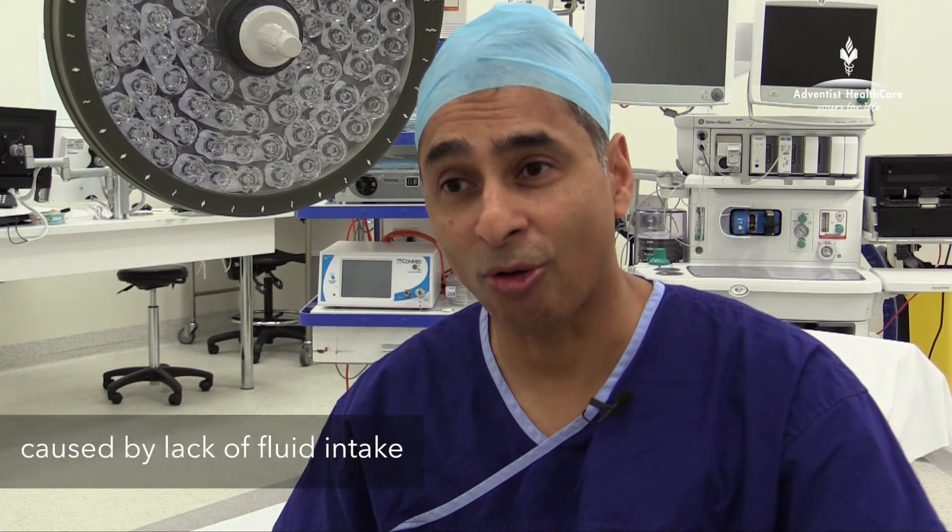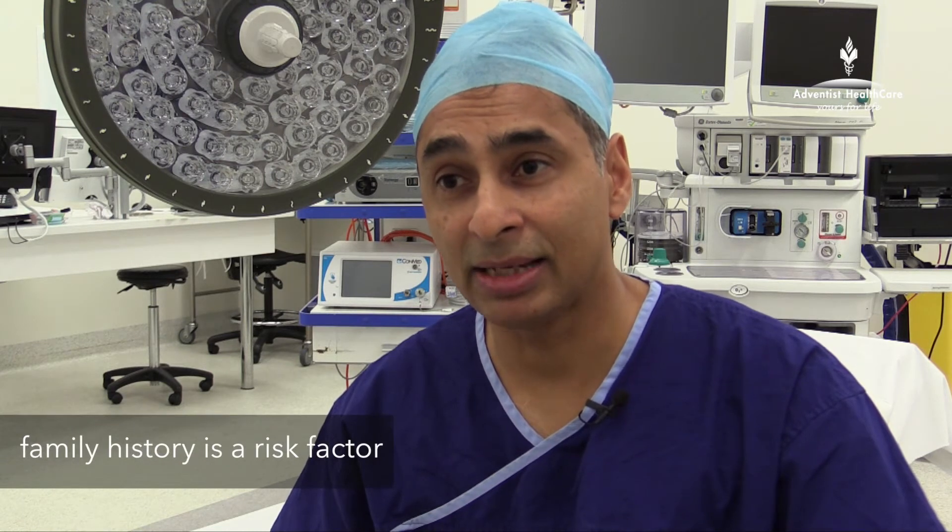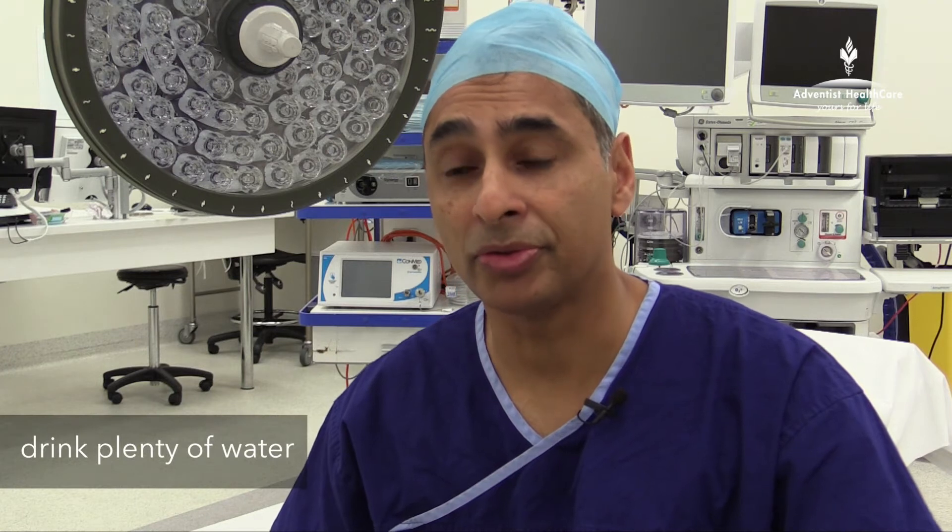The main cause of kidney stones is from the lack of oral fluid intake. People who particularly have outside jobs, who spend a lot of time in the sun and are dehydrated, are more prone to forming kidney stones, and it is especially important for them to increase their fluid intake. There is some genetic component with kidney stones. It tends to run in families, and anyone who has a father or a sibling with kidney stones should be very cautious about their fluid intake because at any point they may develop kidney stones.